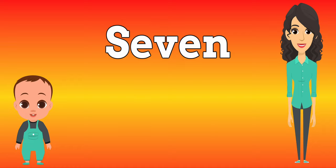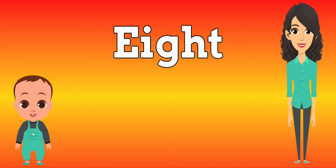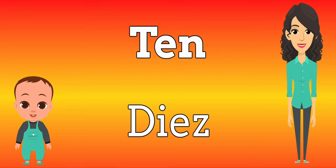Six, seis, seven, siete, eight, ocho, nine, nueve, ten, diez.